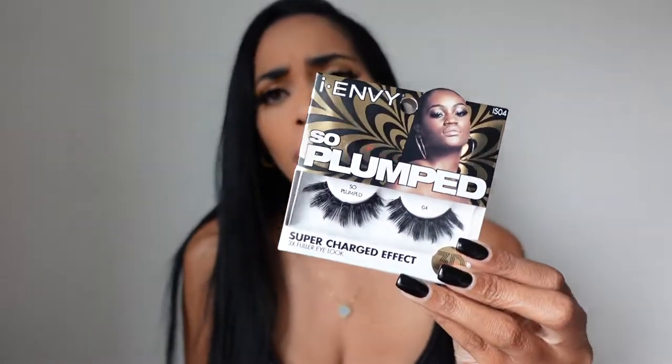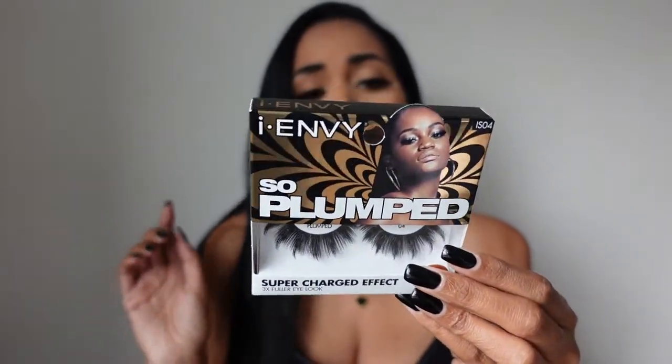I'm not a lash girl — I don't get my lashes done. I wouldn't spend money on something I usually don't wear. I just wear basic, natural, feminine makeup. But I don't do lashes until I go out, out. So these are out-out lashes. This is I Envy So Plumped — the brand is Envy. It says fuller, darker, and bolder, with explosive volume for a supercharged eye look. It gives me that baby doll pop. This is style IS04. They're $4.99 and I got them from Amazon — the link will be down below.